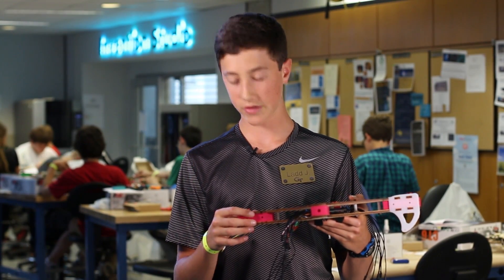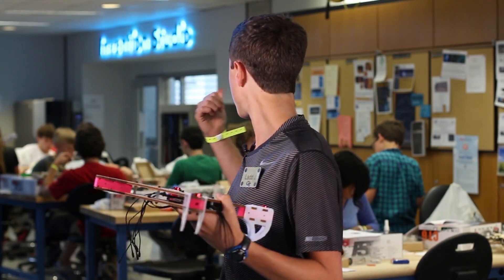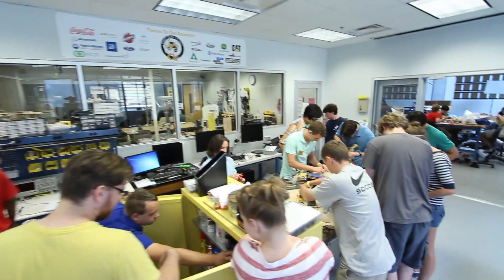I know Georgia Tech is a great school. I looked into a camp where I could do some hands-on building. I found this camp and I actually saw a YouTube video of the Invention Studios and thought that'd be really cool.